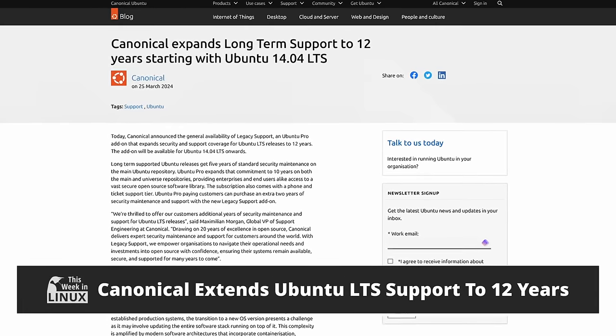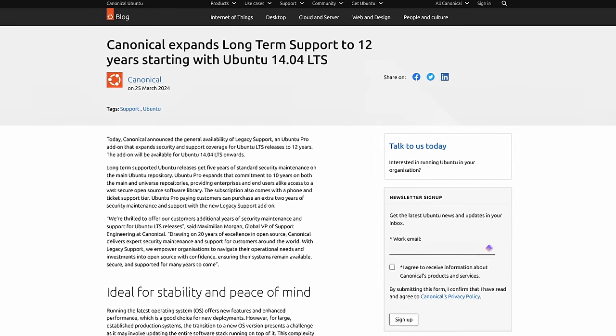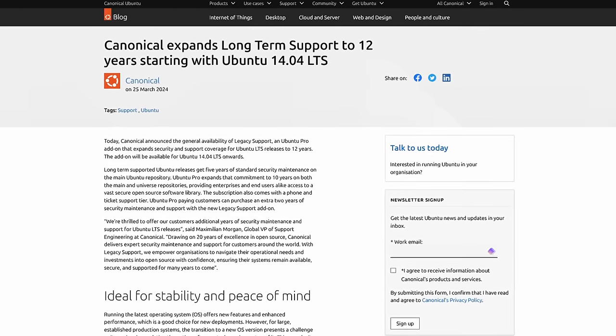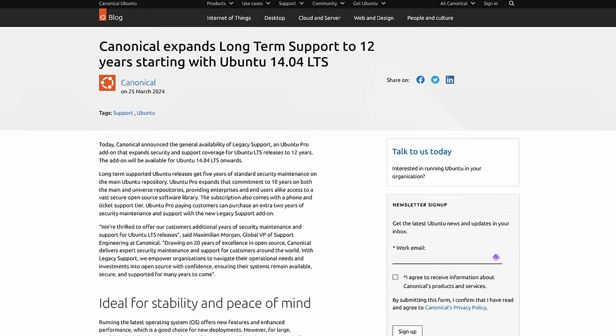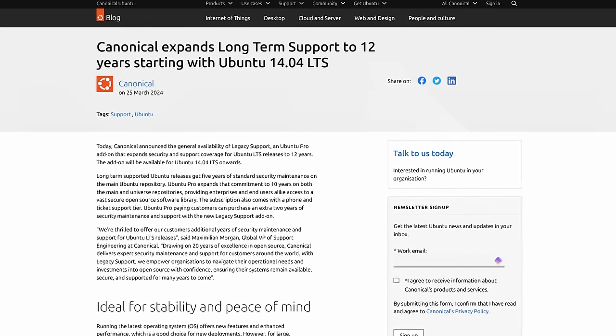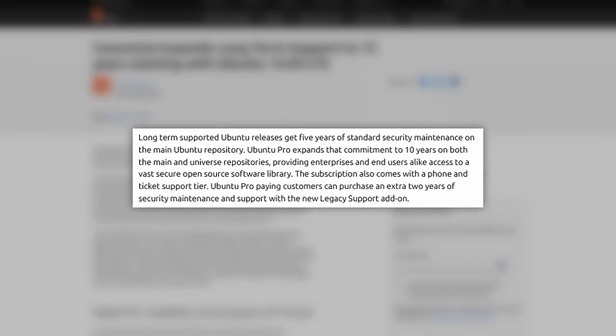Need to keep your old Ubuntu server running for a critical project but worried about security? Canonical just announced extended support for LTS releases, giving you up to 12 years of security updates. This isn't for those who crave the latest features, but for businesses and organizations that prioritize stability. IT admins can breathe a sigh of relief — your trusty, maybe a little dusty, Ubuntu server can keep chugging along for a whole lot longer. This means five years of regular maintenance, then an additional 10 years, but then they've upped it another two years for the Ubuntu Pro service, giving paying customers up to 12-year support.